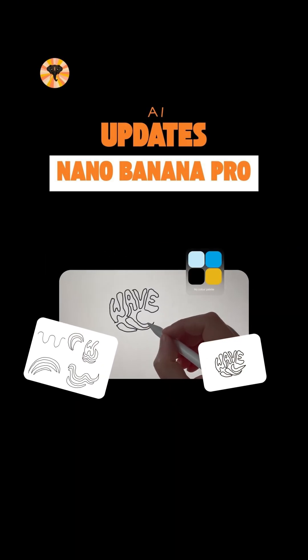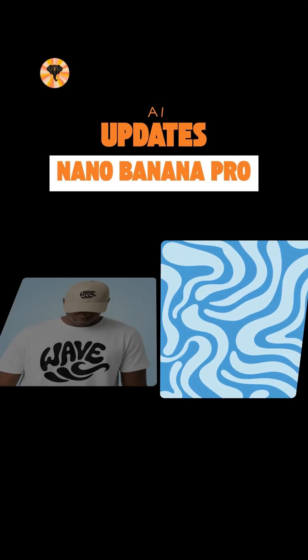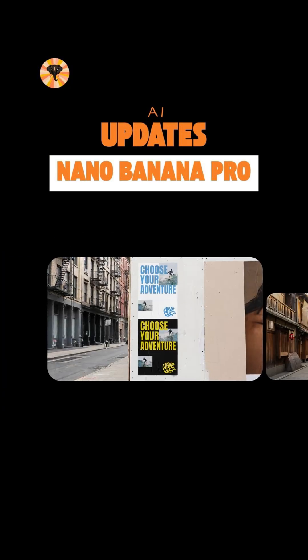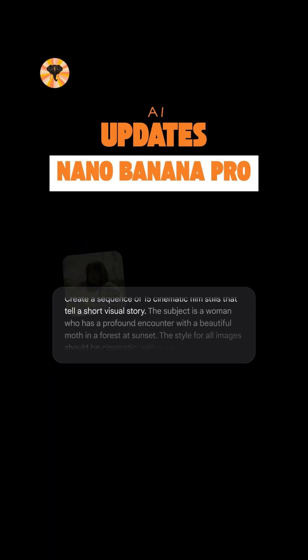Clean charts, detailed diagrams and text styles that match any mood or message. Build the look of your brand, refine it and preview how it appears across different spaces.